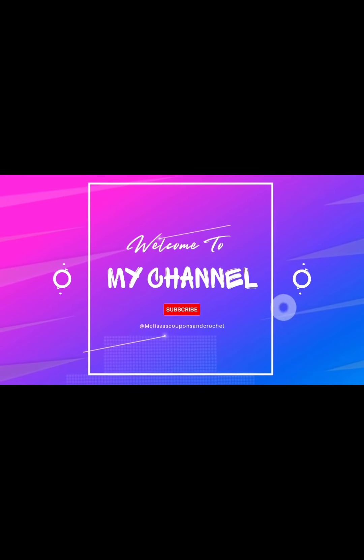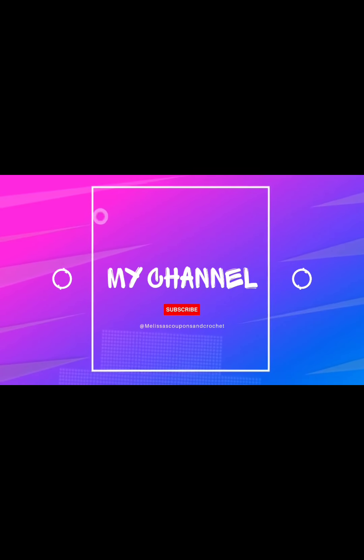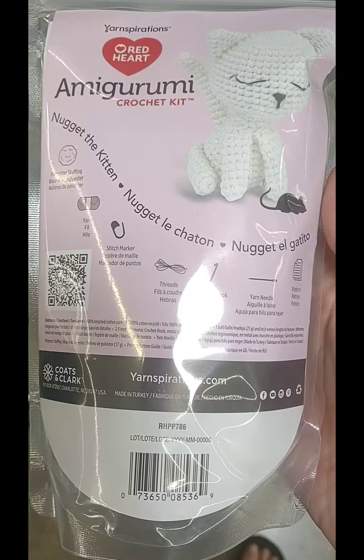Hi, welcome back to my channel, Melissa's Coupons and Crochet. I found these at Walmart — they are Red Heart Amigurumi Crochet Kits.